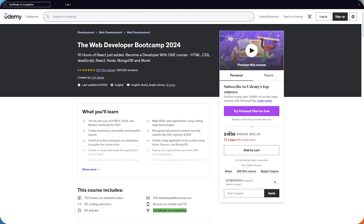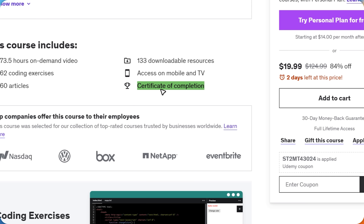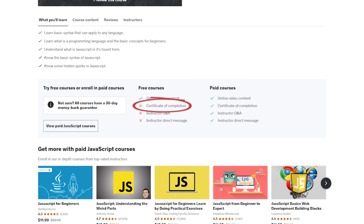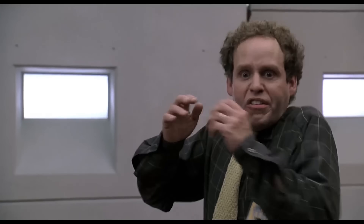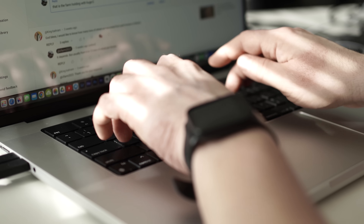Now let's talk about certification. Udemy does offer certificates of completion, but there are a couple of things to keep in mind. First, you can only get a certificate for a paid course — free courses do not offer this option. Second, Udemy isn't an accredited institution, meaning their certificates show off your hard work and newly acquired skills, but cannot be used for formal accreditation purposes and likely won't be recognized by colleges or employers. But it's not the certificate that matters — it's the experience and knowledge you get.